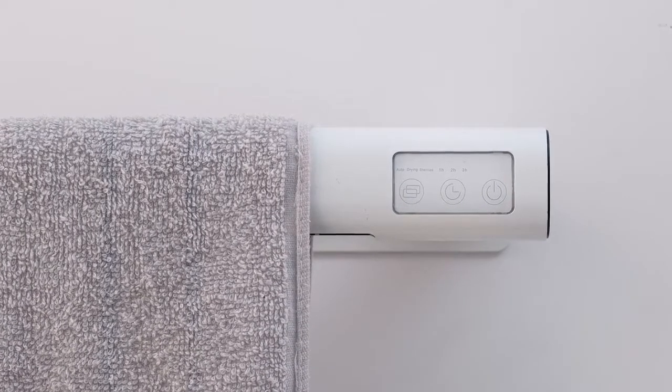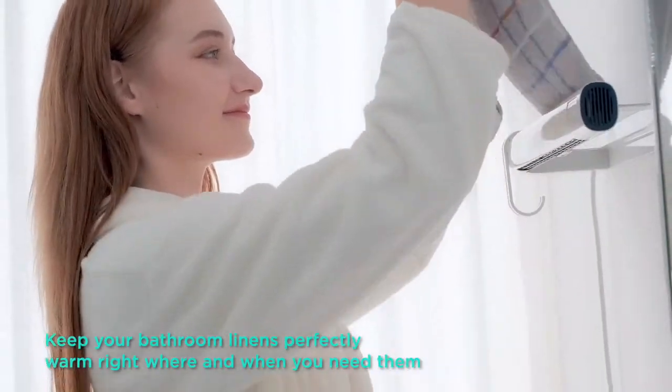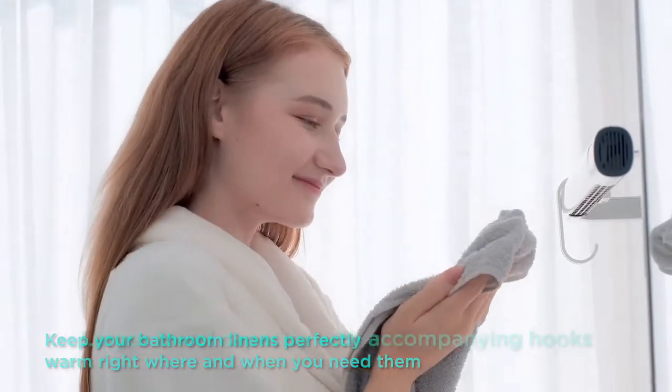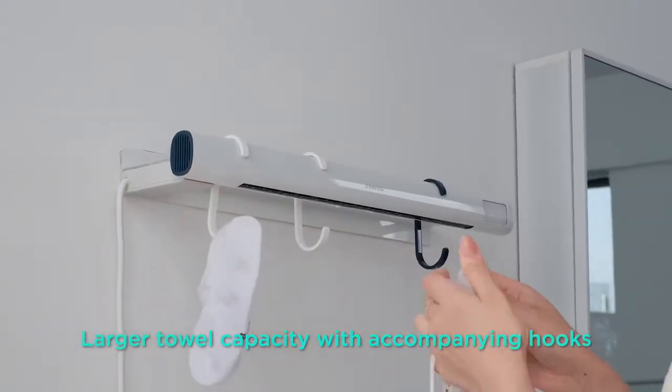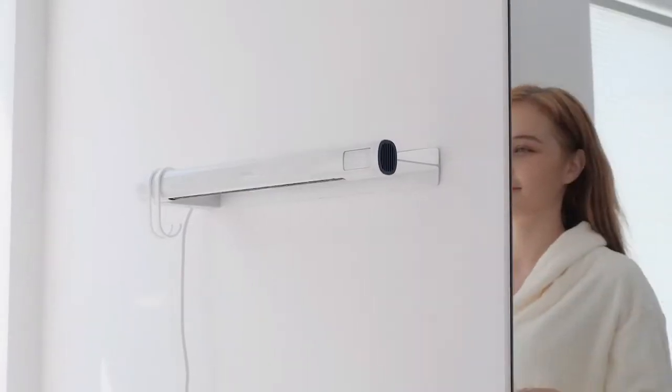With the dual effect of warm air and sterilizing UV light, Ranvoo is able to eliminate as much as 99% of bacteria on your towel. Equipped with two C-shaped hooks, Ranvoo has a large capacity for drying towels, underwear, pajamas, socks, and so much more.